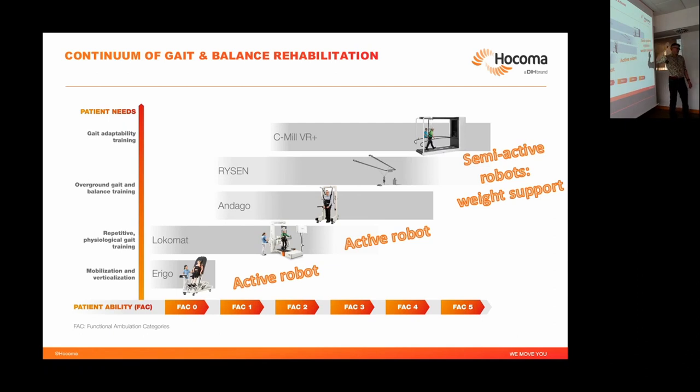Hocoma is part of a corporation called DIH, which also includes MoTeC. We have a branding where Hocoma is the clinical brand selling devices to clinics for rehabilitation, and MoTeC sells for research applications. Because the Ryzen and C-Mill are also clinically relevant, we sell them under the Hocoma flag, still branded as MoTeC. The Ryzen is a boom-integrated system that provides body weight support and safety, allowing patients to freely walk around, and can couple with virtual reality projections on the floor.